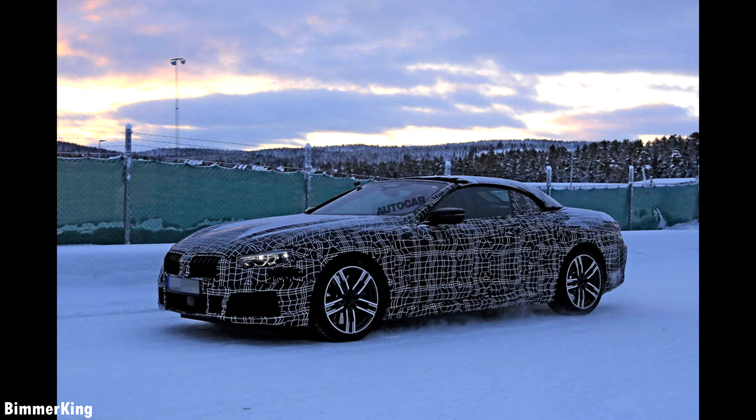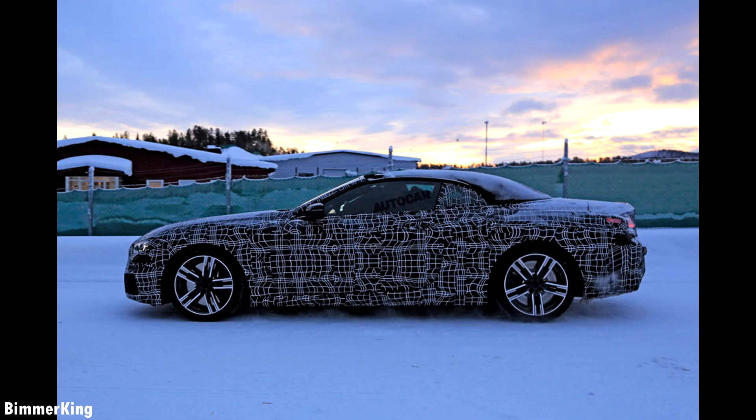I also have a video of the new 6 Series GT from 2018 which you can watch right here on my channel.